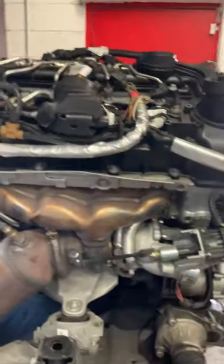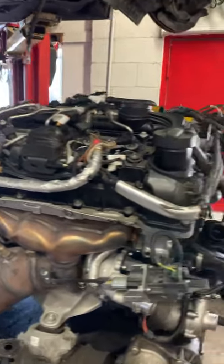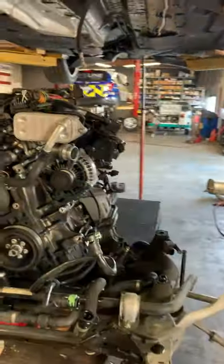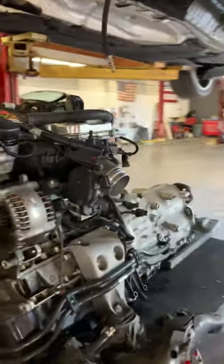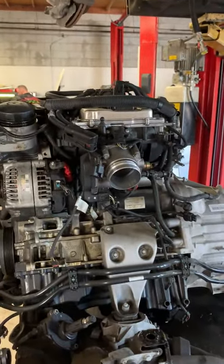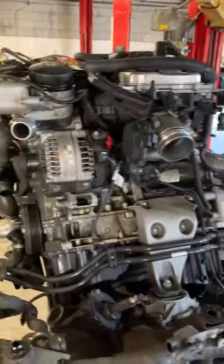So we're getting started to remove the transmission from the engine and start the work on this engine. It looks pretty easy when you do it this way, doesn't it? At this point, working on this engine is not that difficult because of the tremendous amount of access that we have.